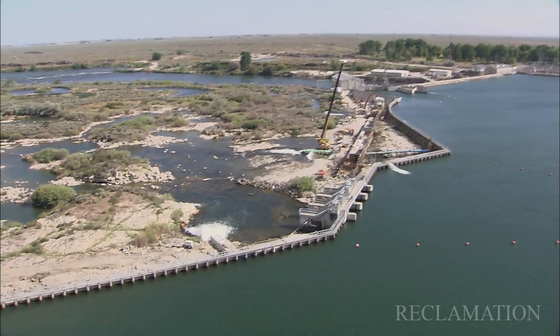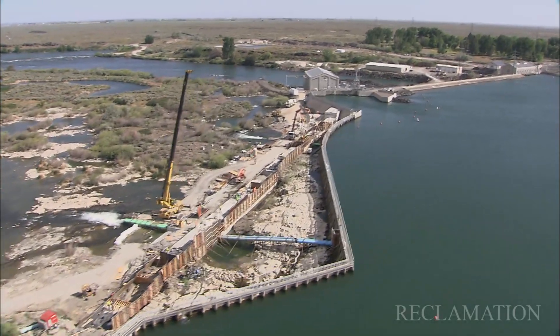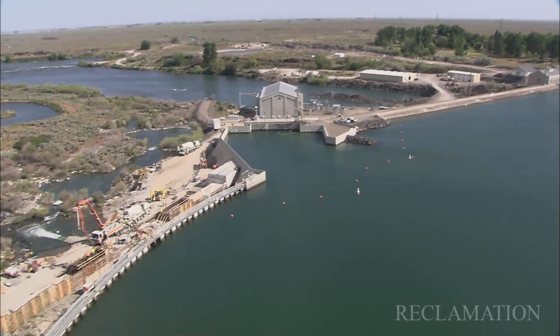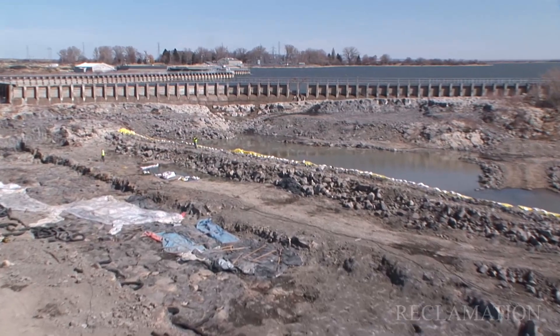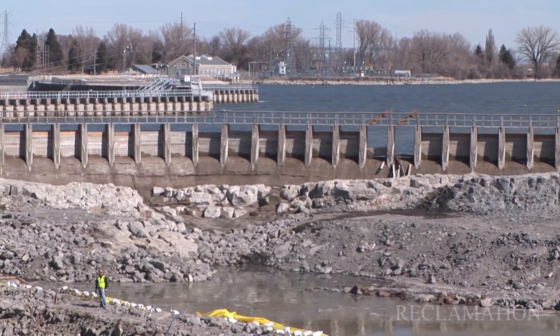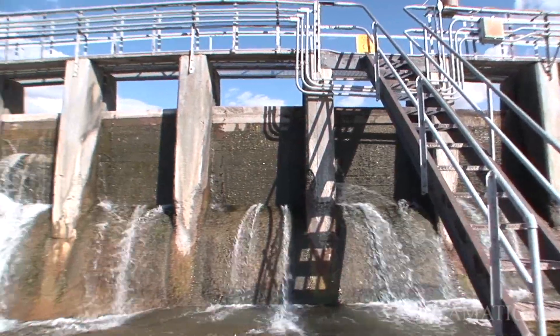This new structure will be full height to the Lake Walcott elevation of 42-45. If the reservoir for some reason overflows to about 42-45, it'll just overtop and overflow the new spillway. One of the great benefits of the project is it reduces the labor-intensive process of removing and placing stock logs for over a thousand feet.